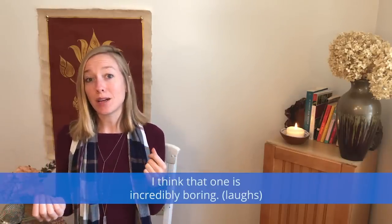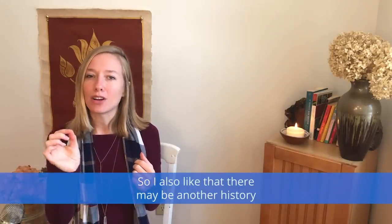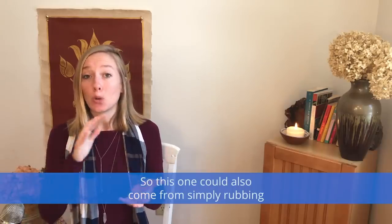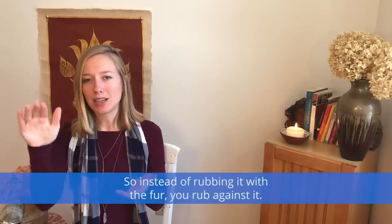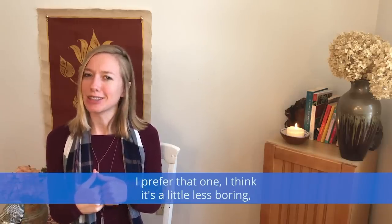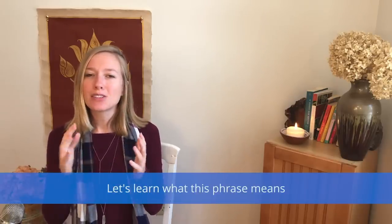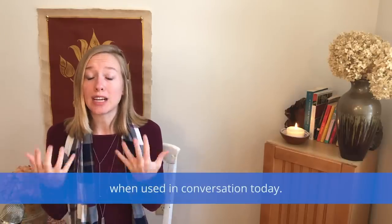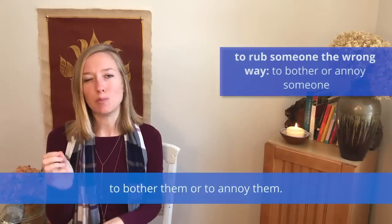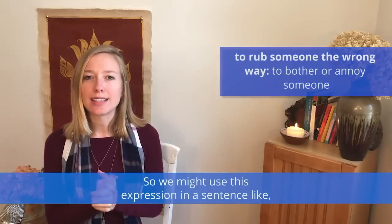I think that one is incredibly boring, so I also like that there may be another history to this one. This could also come from simply rubbing a cat the wrong way — instead of rubbing with the fur, you rub against it. I prefer that one; it's a little less boring, plus I love cats. To rub someone the wrong way simply means to bother them or to annoy them.